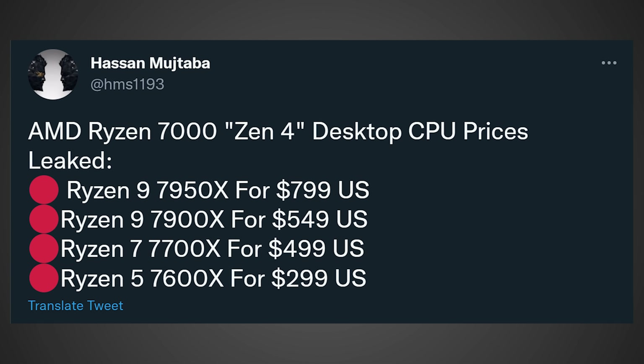Now let's talk about availability, because according to another post from Hassan, it looks like the AMD Ryzen 7000 Zen 4 CPUs will hit retail on the 15th of September, X670 motherboards on the 27th of September, and B650 apparently on the 10th of October. That's very interesting because it looks like we're actually going to have availability to buy Zen 4 CPUs two weeks in advance before you can even run them — you're going to have to wait two weeks to even buy the motherboard.